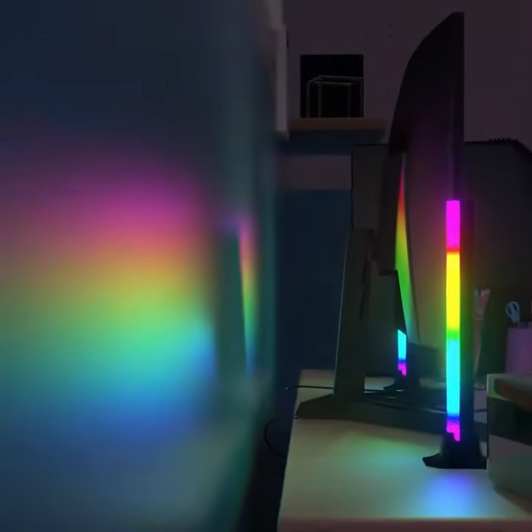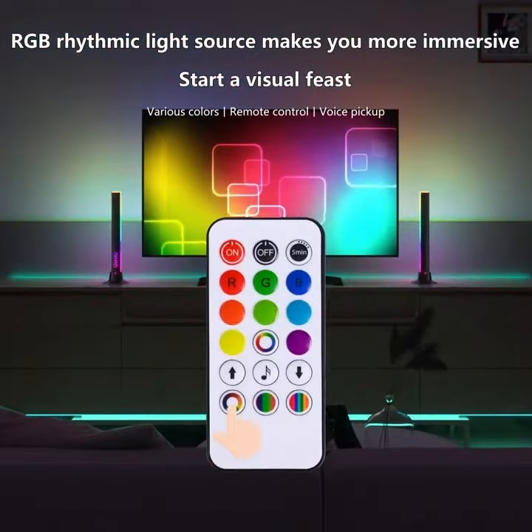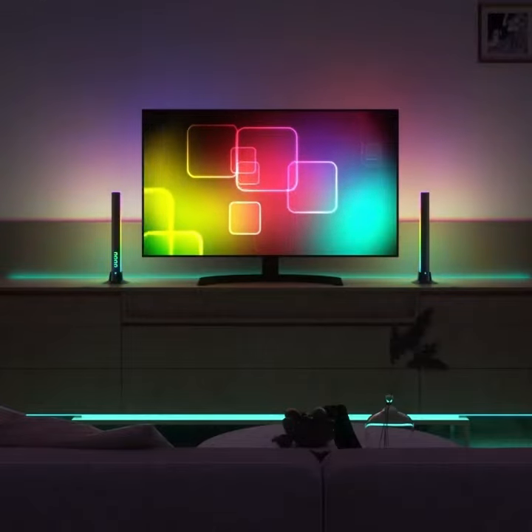The lamp has two types of installation — vertical and horizontal — making it easy to install in any room.